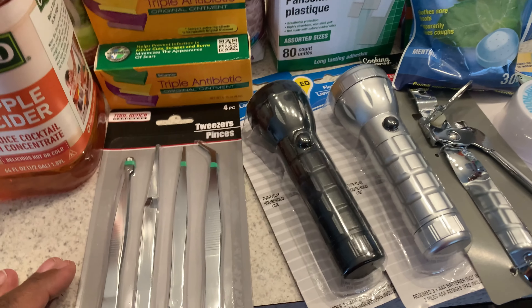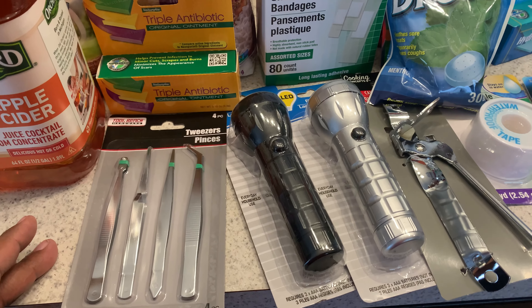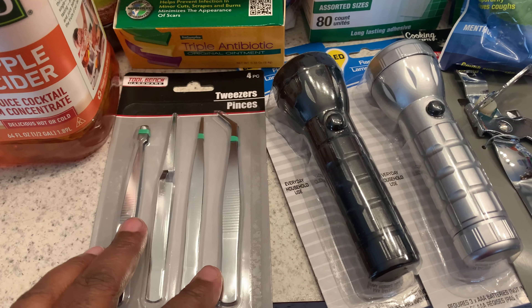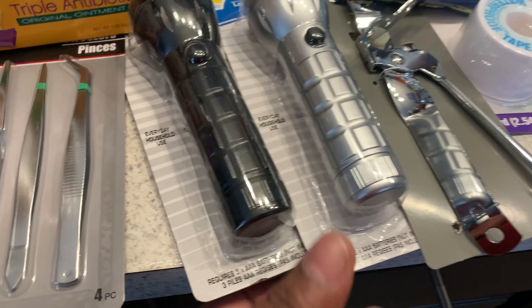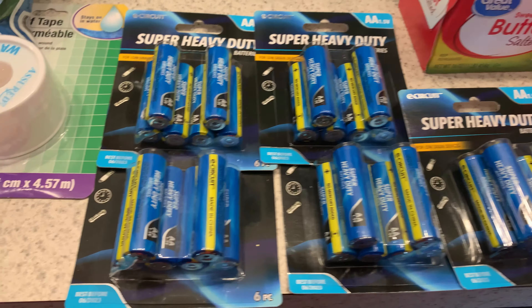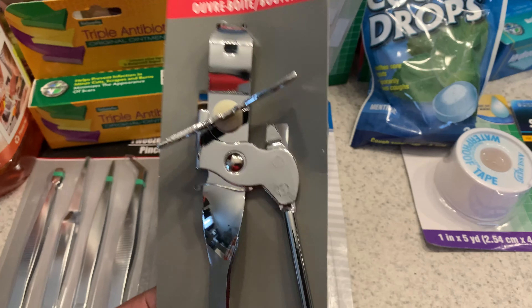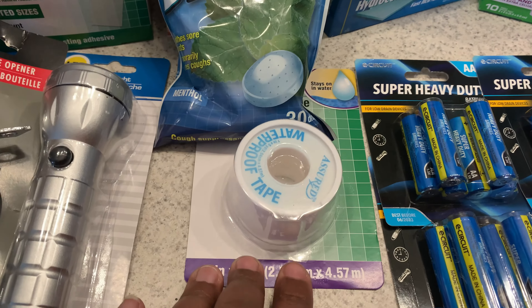You need to have a first aid kit. I picked up some tweezers in case you need to pick out splinters, some antibiotic ointment, flashlights — of course if your lights go out you got to have flashlights — and batteries to go in those flashlights. Your can opener won't work if it's electric, so you got to have an old handheld can opener. Picked these up from the Dollar Tree. Got to have bandages.